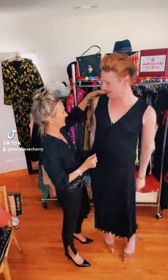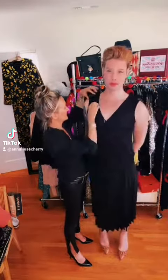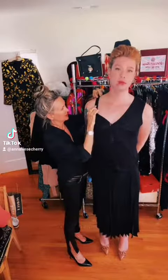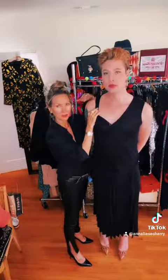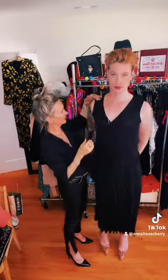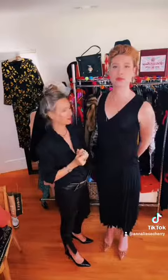I chose this top because it has these wider straps which are de-emphasizing to the shoulder. For example, if you wear a top that is more spaghetti straps, it shows more skin, which actually makes the shoulder look bigger. So this kind of look is just de-emphasizing — it's just more femme.